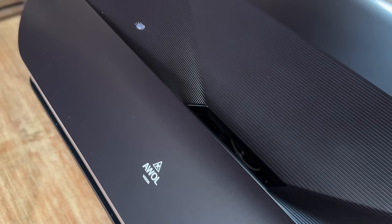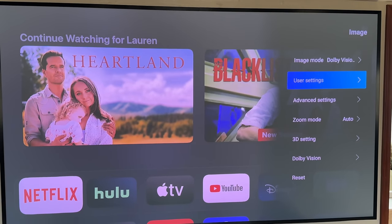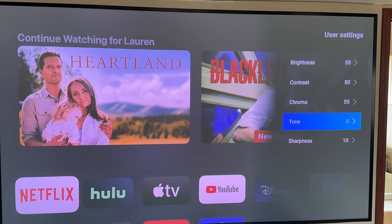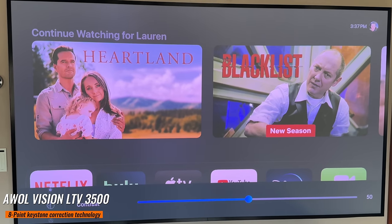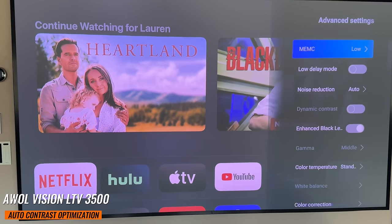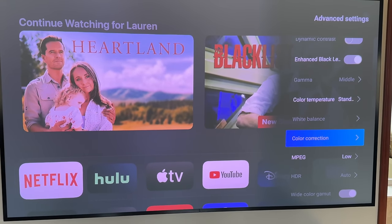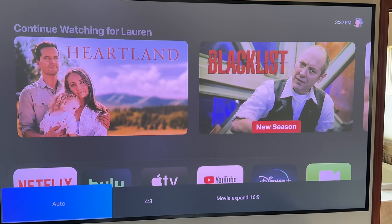The LTV 3500 Pro boasts a long lifespan of up to 30,000 hours for its lasers, meaning you won't need to worry about replacing them anytime soon. When it comes to picture quality, the setup menus offer a wide range of tools for fine-tuning. There's an 8-point geometry correction system and a motorized focus system to ensure sharpness across the entire image. Laser output based auto contrast optimization and precise adjustments for color and brightness allow the LTV 3500 Pro to adapt seamlessly to different lighting conditions, making it versatile for any viewing environment.